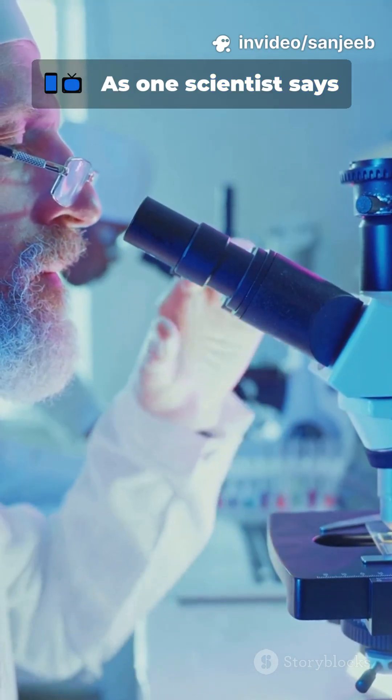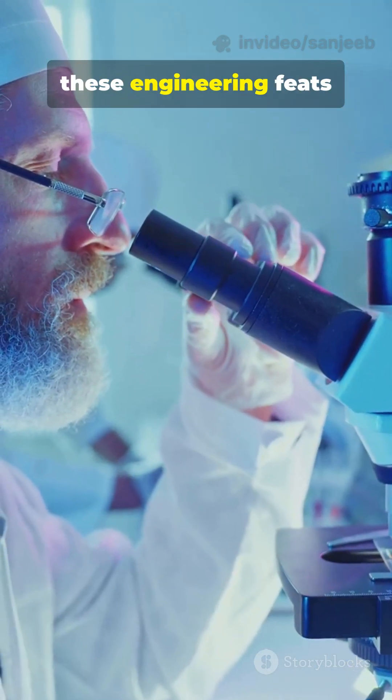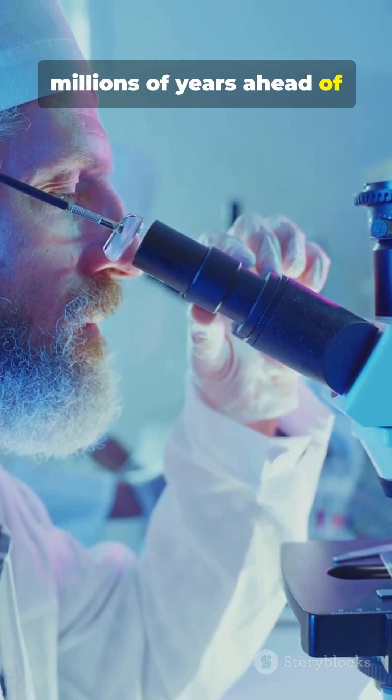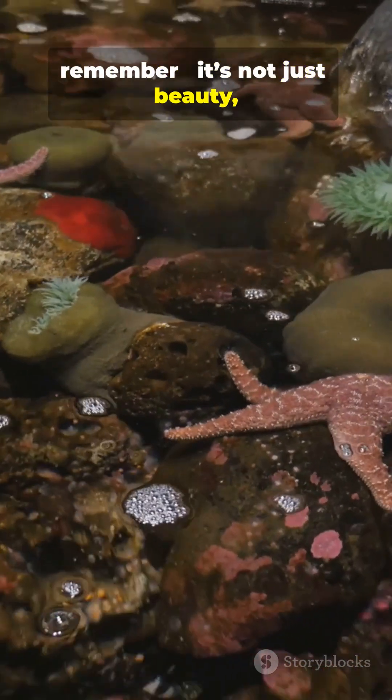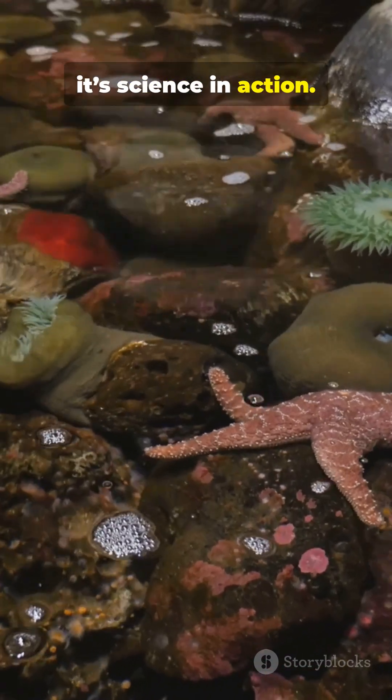As one scientist says, nature has already mastered these engineering feats millions of years ahead of us. So next time you see a colorful creature, remember: it's not just beauty — it's science in action.